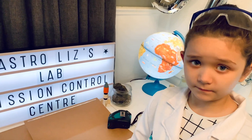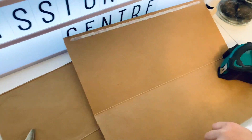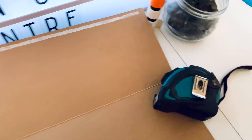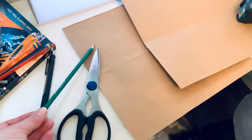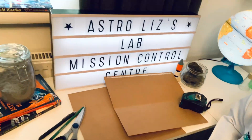What are we making our moon kit out of, Elizabeth? What's this? A box. What's this one? Tape. Measuring tape and scissors and pencils and a pen, right? Great job! Let's get started!